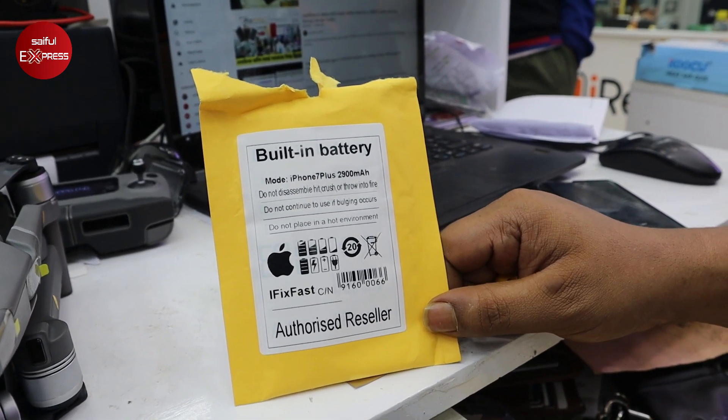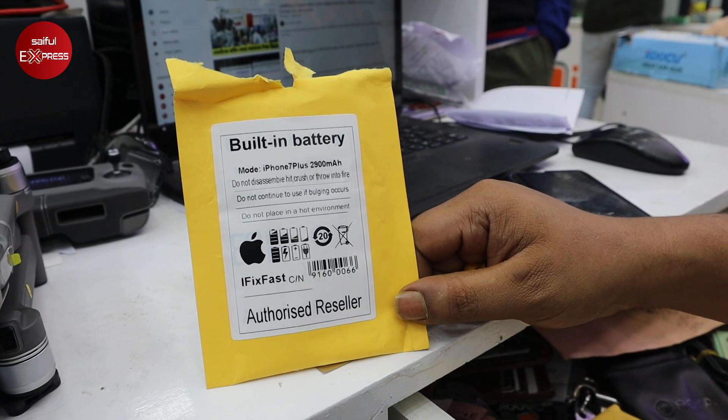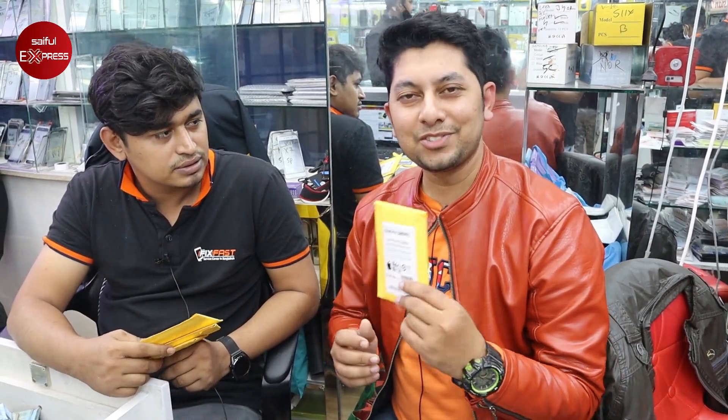We have every great customer service. The iFixFast brand offers long-term support. For iPhone 7 Plus and iPhone 8 Plus, we provide servicing. We need to have a guarantee for iPhone — lifetime guarantee and 2-year warranty. Mobile servicing includes various options. Even if you have any phone or iPhone model, lifetime guarantee is available though it is expensive.